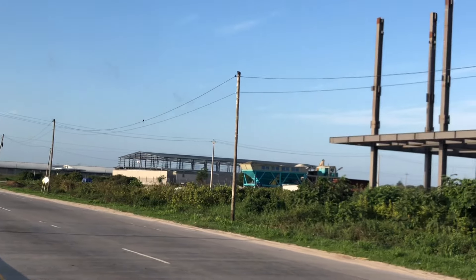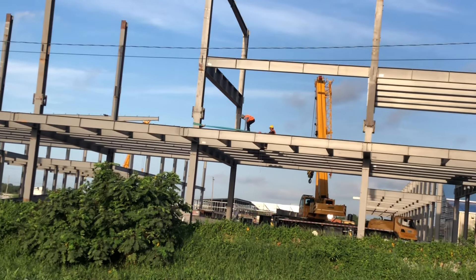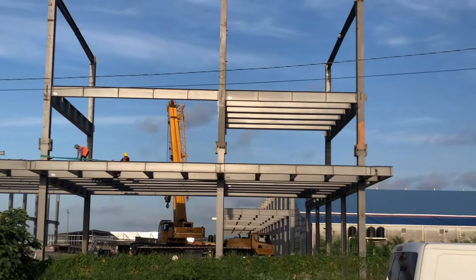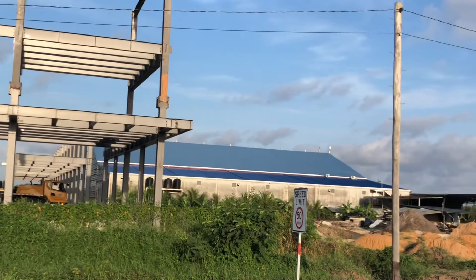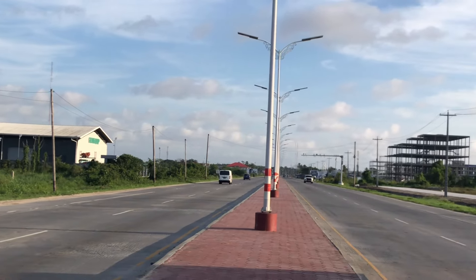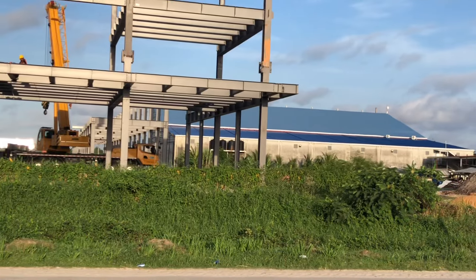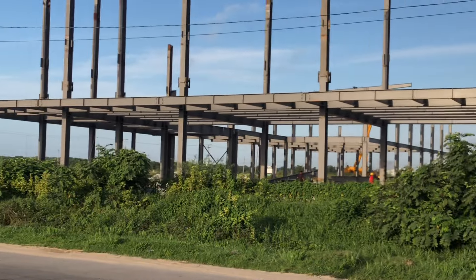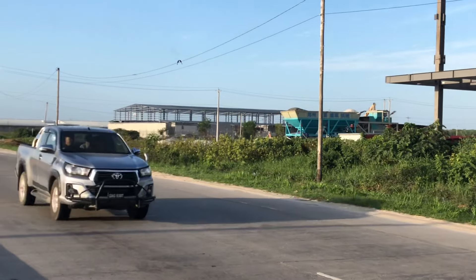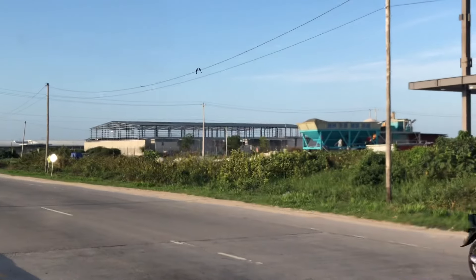But on the way there, I thought I'd give you a look at what's happening here in Houston. All of this commercial development here in Houston is happening so rapidly.